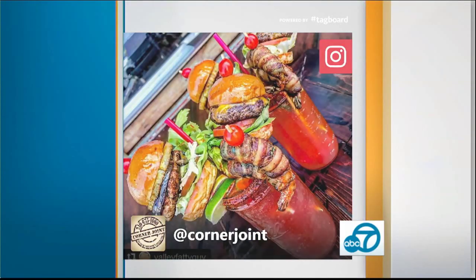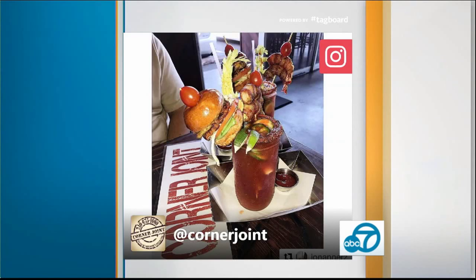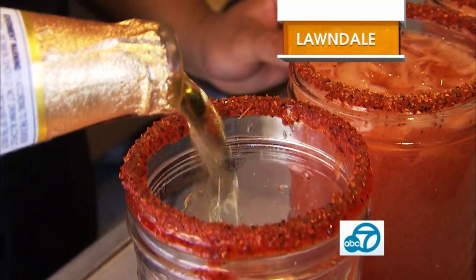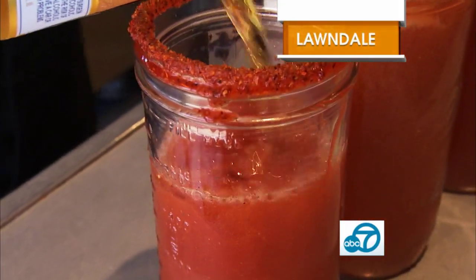So what happens when a michelada goes buck wild? It becomes an Instagram sensation, of course. The business has grown because of social media, and they took it to the next level because of it. Lots of the credit goes to the michelada — basically a Bloody Mary made with beer, not vodka.